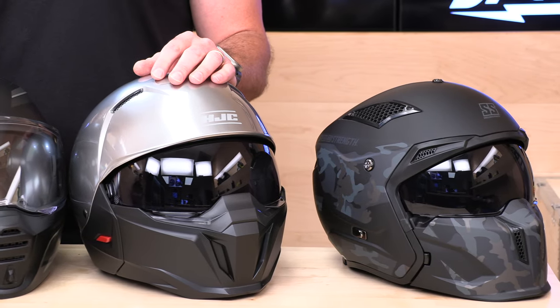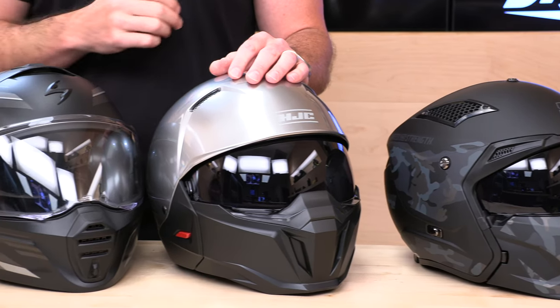If you'd like to support us here at SpeedAddicts.com, you can do so by just shopping with us, and we make it real easy. There's going to be a link in the description below that'll get you over to any one of these five helmets we're going to cover in our video today. We do appreciate your support. While you're over at SpeedAddicts.com, feel free to shop for any other parts or gear you might need for your next two-wheel adventure.